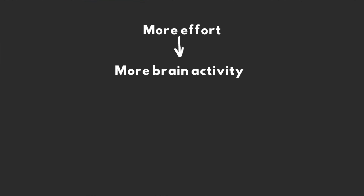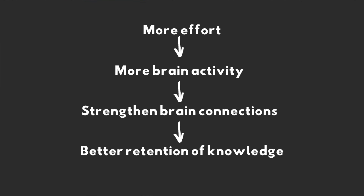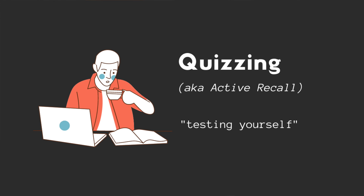The takeaway message is that the harder your brain works when you're studying, the more brain activity you'll induce, the more connections you'll create, and the better the information will stick. What is learned under difficult conditions is hard to forget. So the goal is always to use more brain power — more effort equals more attention. Let's dive into the three best study strategies, and we'll start with quizzing, also known as active recall.